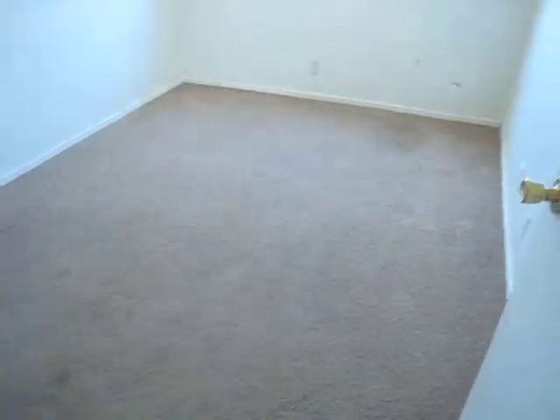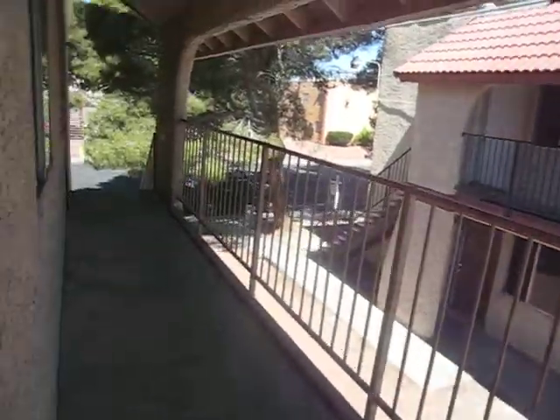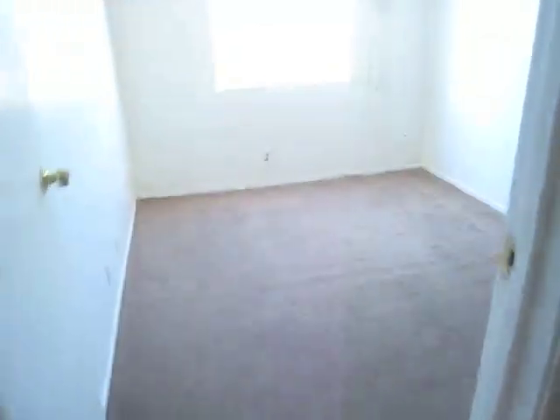This needs carpet and paint. We might be able to get away with it not getting carpet. This has got tile which is in good shape. It does require a window. Cabinets are okay. It does need paint and it does require carpet.